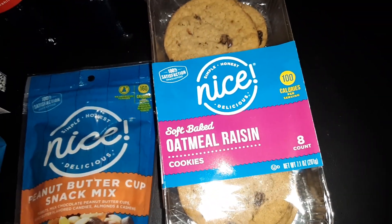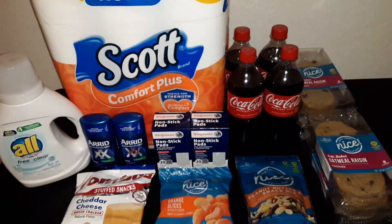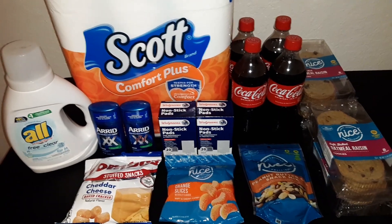We also got four bottles of Coca-Cola and four packs of the Nice oatmeal raisin cookies — you get eight cookies in each package. And this is our haul from Walgreens. Be sure to subscribe for more haul videos.